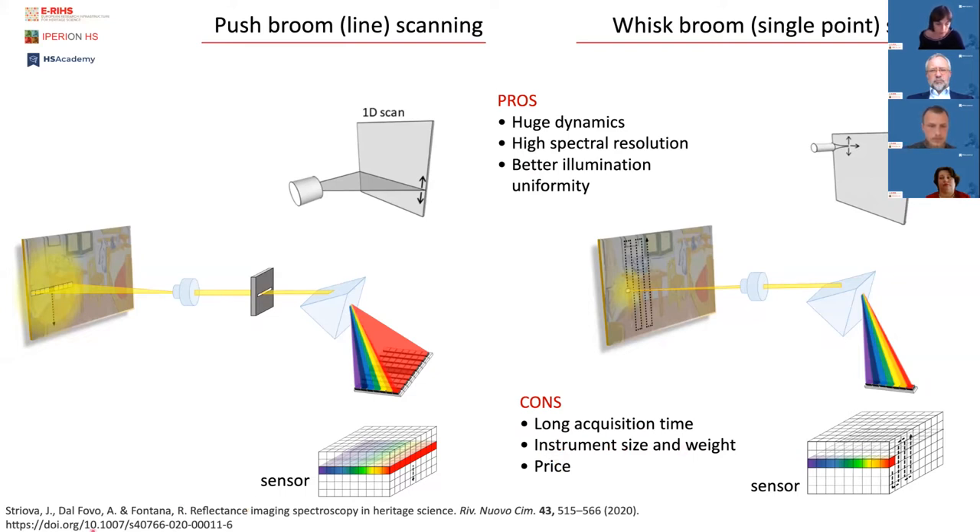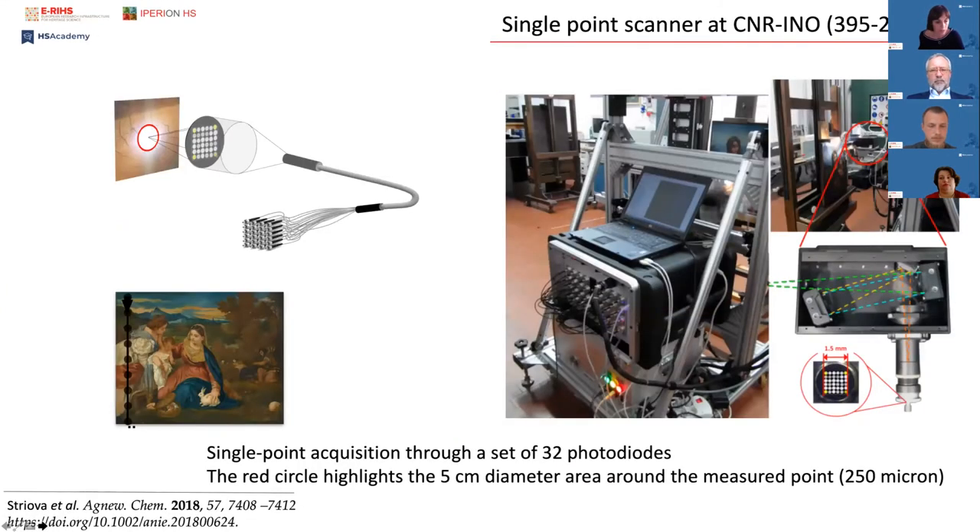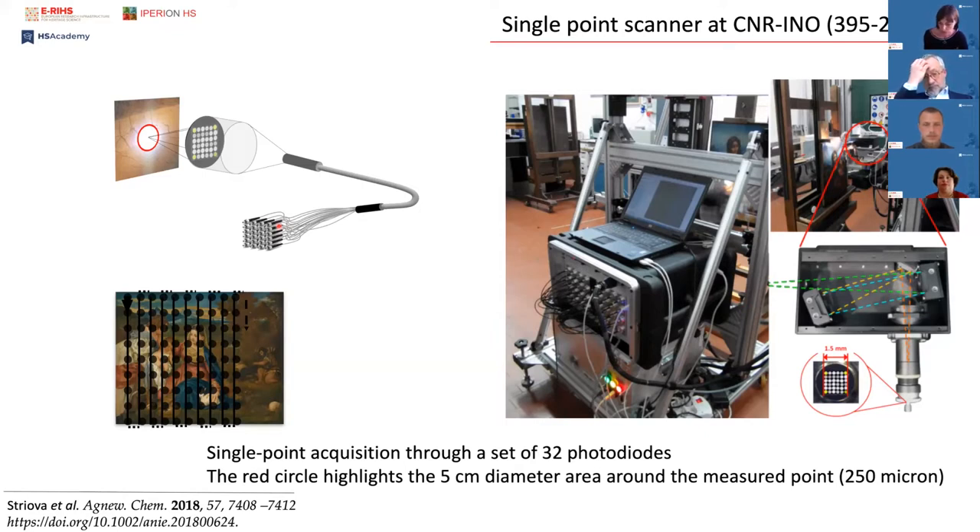A special device that combines whisk-broom scanning with filtering is the single-point scanner developed at the CNR National Institute of Optics. Simultaneous wavelength collection is performed through a square-shaped fiber bundle — you can see the 6×6 matrix arrangement of the fibers — that collects backscattered irradiation to a set of photodiodes that are either silicon-based or extended InGaAs sensors. We are currently coupling these fibers with hyperspectral sensors to create a truly unique instrument for use within the infrastructure.